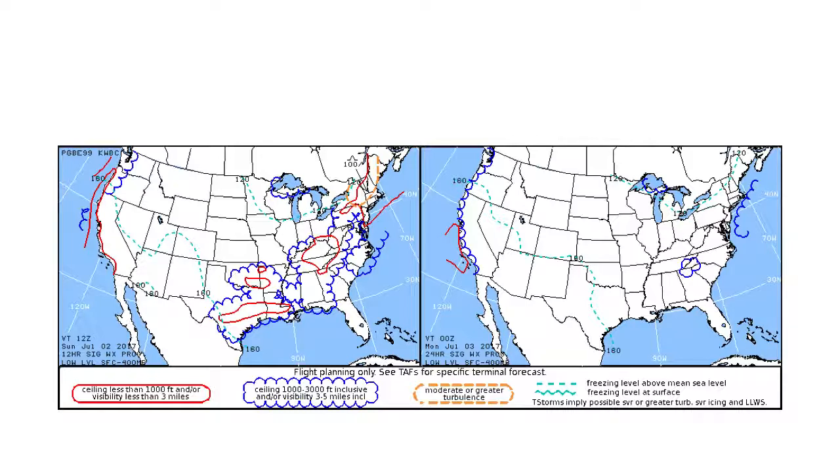We're looking at the low level surface chart. On July 2nd, a lot of the southern part of the US is going to be marginal VFR or IFR conditions. About half of Texas is covered in marginal VFR or IFR, and a lot of the east coast states are going to get some bad weather. As for the freezing level, around Minnesota it's about 12,000 feet above sea level, and around Nevada all the way down to Texas it's about 16,000 feet.